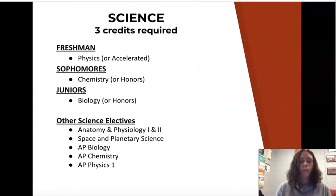For science, you'll have your requirement completed from freshman, sophomore, and junior year. If you'd like to continue with science electives, your options include anatomy and physiology, space and planetary science, AP Bio, AP Chem, or AP Physics. Those are available as elective choices.